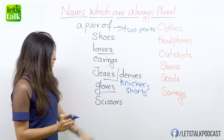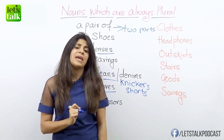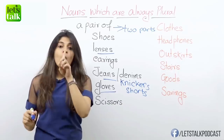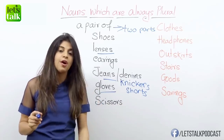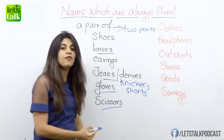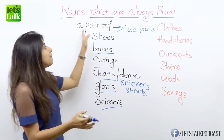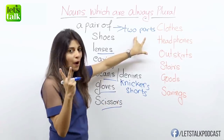Then we have another noun here: scissors. Have you heard some people saying 'Can you please help me with a scissor?' That's wrong — it's totally incorrect. Even if it's one scissors, it's going to be scissors. Could you pass me a pair of scissors? Or these are my scissors. So even if it's one, it's always going to be in the plural form as scissors. So these are certain nouns wherein you can use the expression 'a pair of,' for the reason that it refers to a thing made up of two parts.